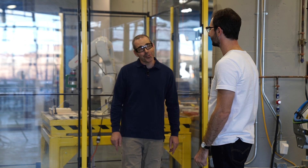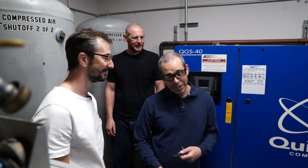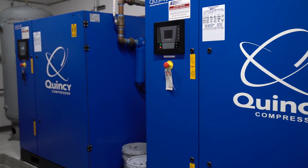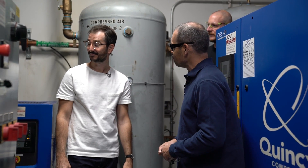Let's head over to the compressor room. This is the MEP room for the technology center. In here, we have two 40 horsepower screw compressors. We have a triplex vacuum system for the entire shop, and we have a vacuum system dedicated just for our composite shop.